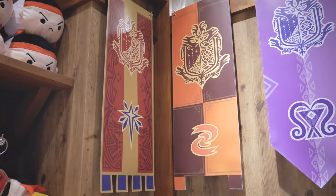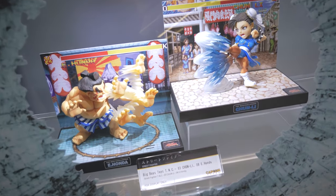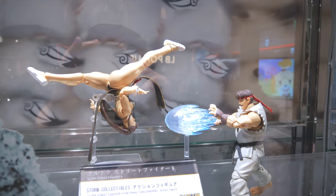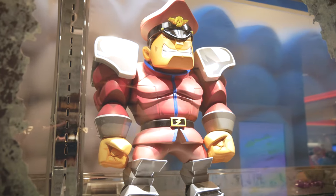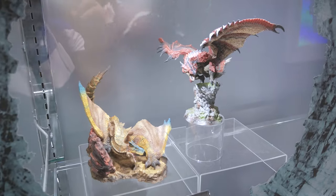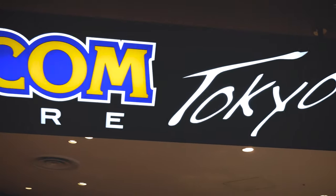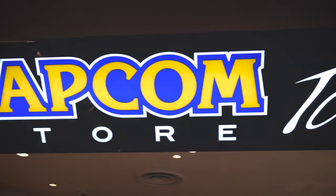They also have the different banners of the different teams or classes. And it's just really cool to see all the different intricate details that a lot of these higher level figures have, and the different styles of the figures as well. So if you're out in Tokyo, be sure to check out the Capcom store.